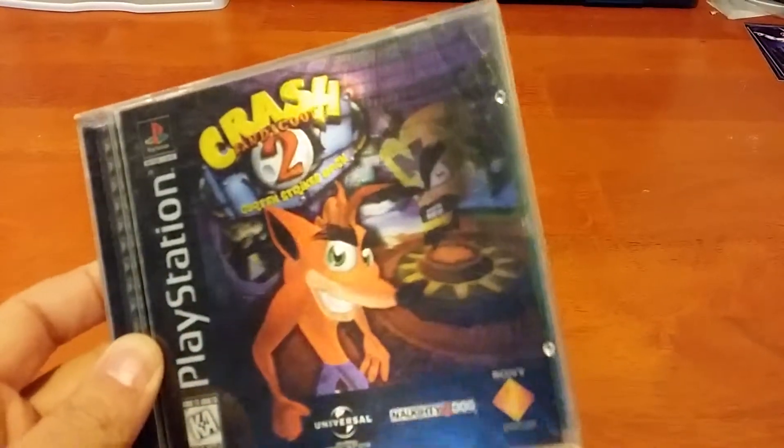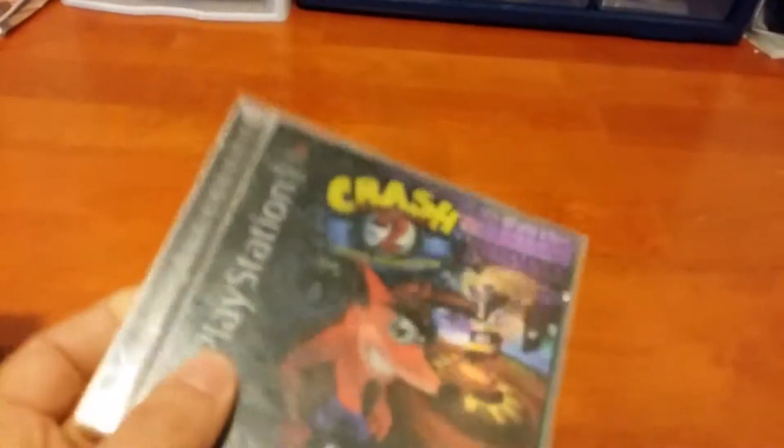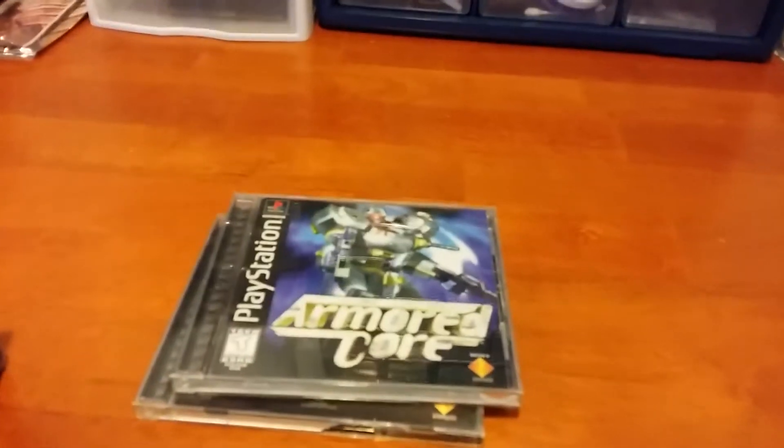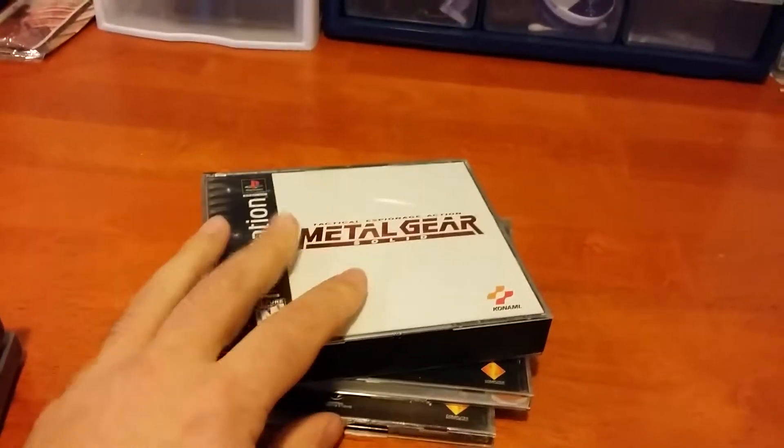We'll start off with some PlayStation games I got at Goodwill Outlet. First up is Crash 2: Cortex Strikes Back — it's got the nice lenticular cover on it. I previously purchased this game but this one is complete, so I'm really glad to finally get a complete copy and it was very cheap. I also got Armored Core, a pretty nice mech game for the PS1, and an extra copy of Metal Gear Solid, also complete. All three discs together were $4, so that was a really good deal.